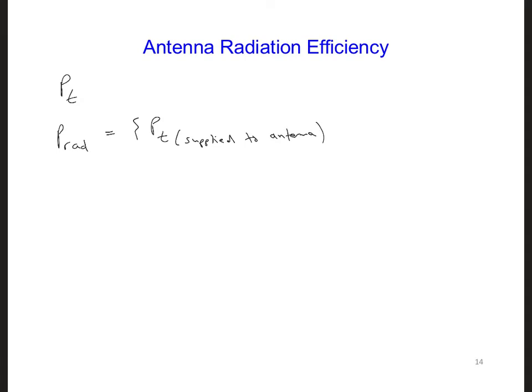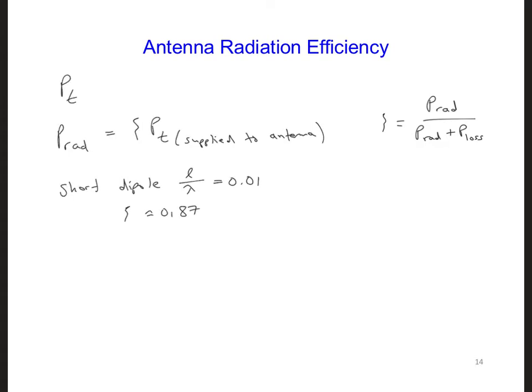Psi is equal to P radiated over P radiated plus the power that is lost. For example, if we consider a short dipole where L, the length of the dipole relative to a wavelength, is 0.01, the radiation efficiency is on the order of 0.87. This means that 13% of the power delivered to the short dipole will be lost through ohmic heating, though there may be other losses as well.